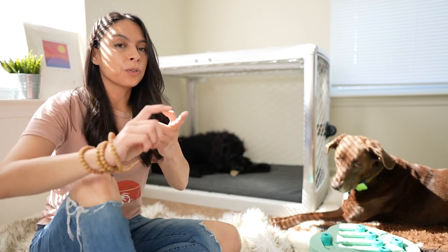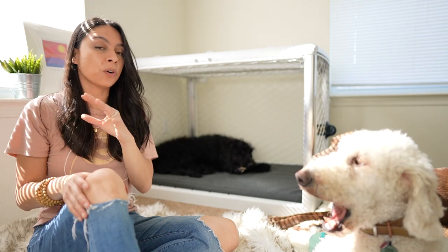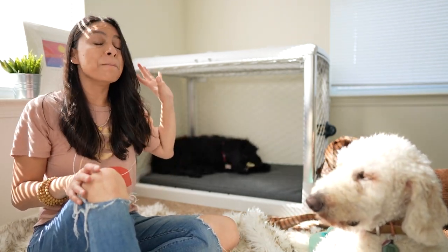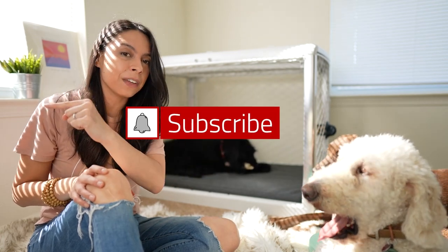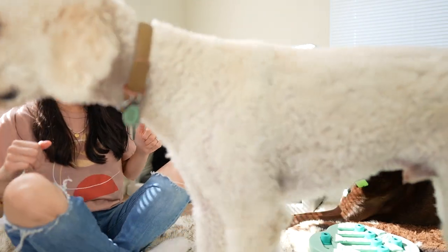Now that crate training makes sense, if you want to know how to stop crazy puppy biting, click the video here and we'll go over that together. Or if you want to learn about my potty training process that has helped millions of pet parents, click the video here. Don't forget to subscribe, and I hope you have a beautiful day.